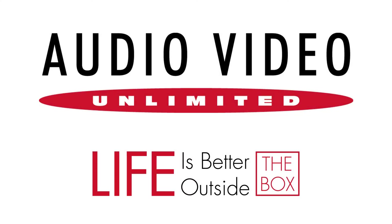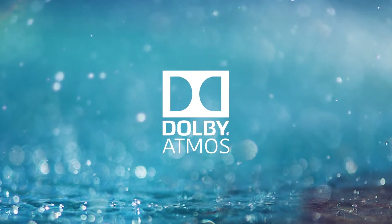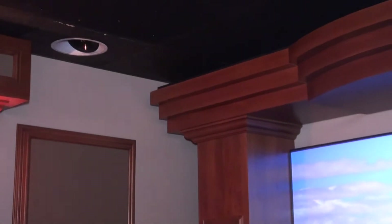Life is better outside the box. So what really is Dolby Atmos? Atmos is about adding a new direction of sound, delivered from either down-facing ceiling speakers or speakers designed to reflect off a ceiling.